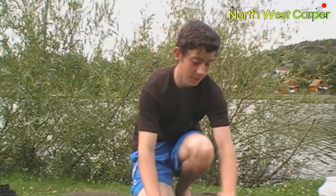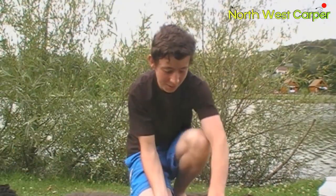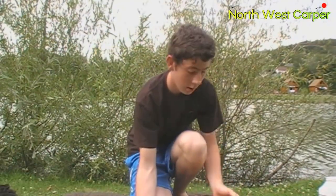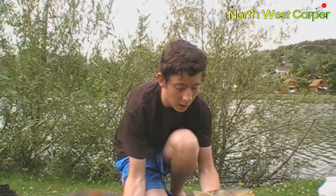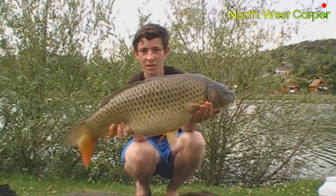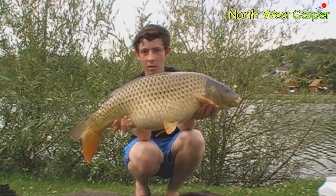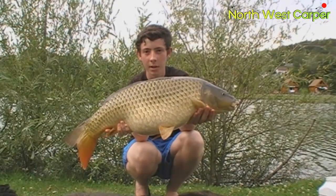We've got a bit more spod out there and another common — a 21 pounder. Wild-looking sort of common these are. Holy fish. There we are — 21 pounds. So there's plenty more to come.